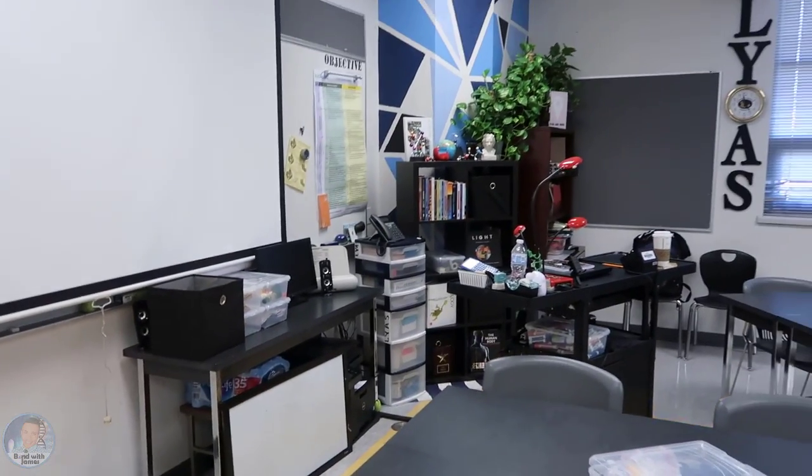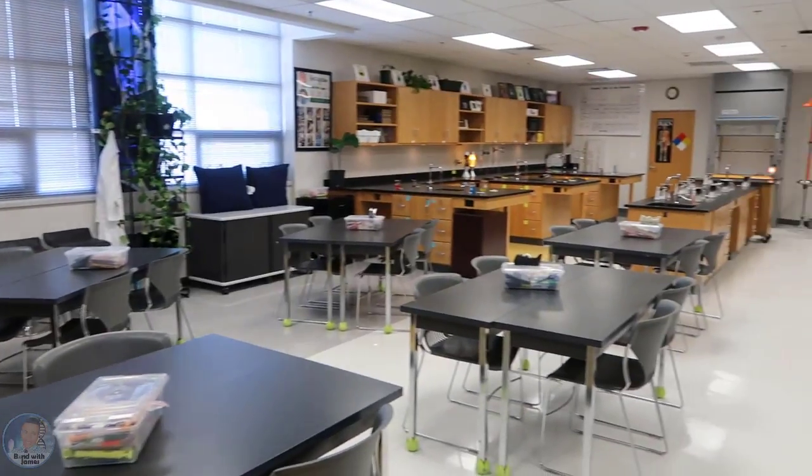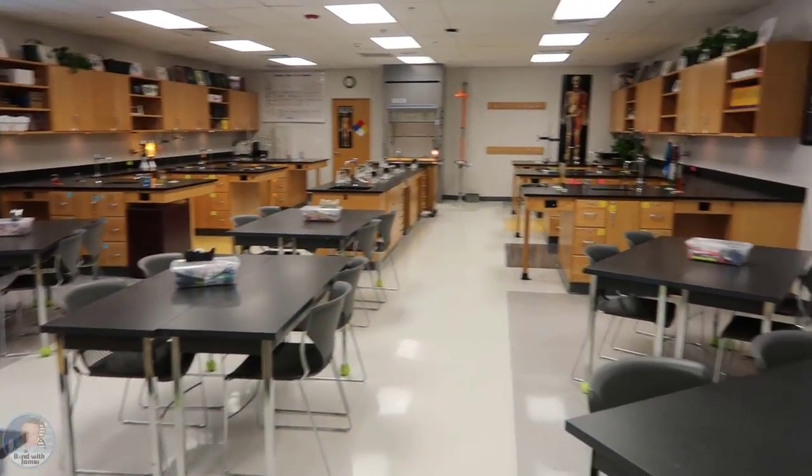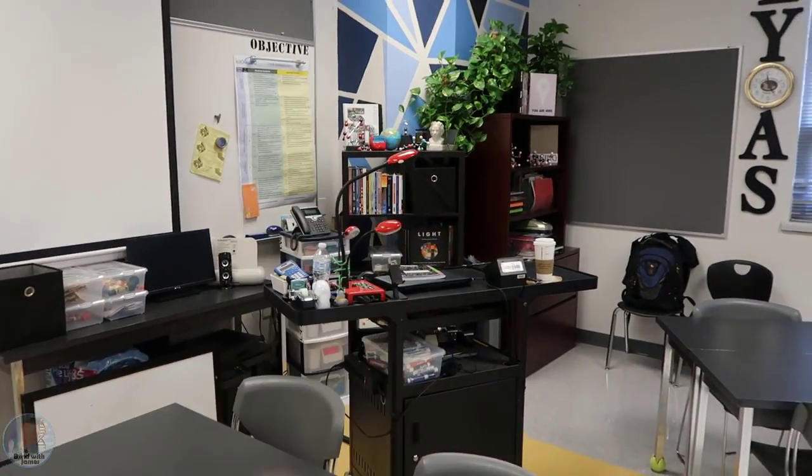If you also notice, I do not have a teacher desk — that was the first thing I got rid of when I moved into this classroom, actually when I came in on the last day of school last school year. If I had a teacher area I guess it would be over there.